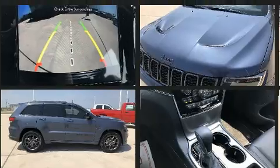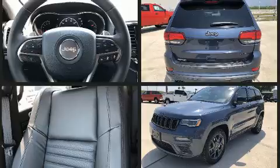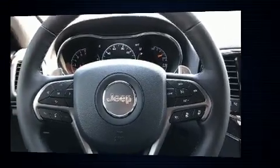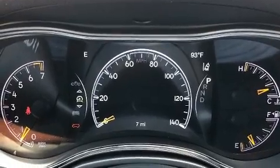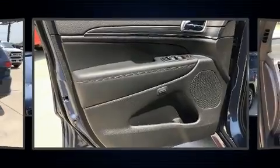A wealth of standard features mean that you no longer have to sacrifice, such as cruise control, front and rear reading lights, a tachometer, speed-sensitive wipers, a built-in garage door transmitter, a power seat, a power rear cargo door, and seat memory.